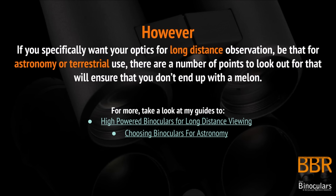Obviously there are exceptions to this rule, so if you are specifically wanting your optics for long distance observation — be that for astronomical or terrestrial use — there are a number of key points to look out for to ensure that you don't end up with a lemon. For more, take a look at the following guides on my website. Links you can either click through here on the video or in the description below.